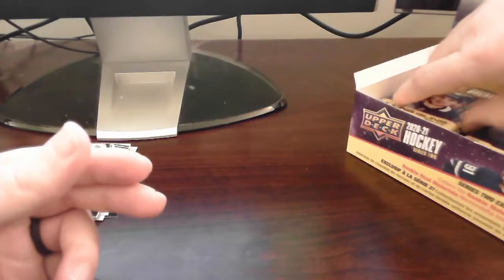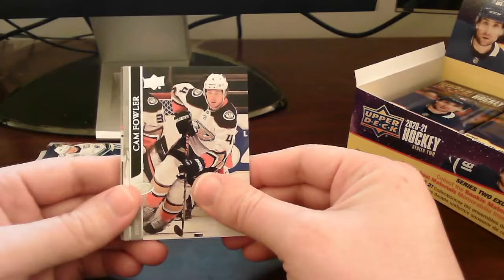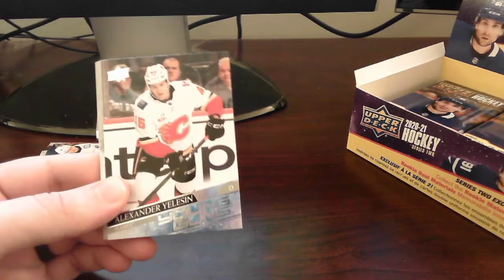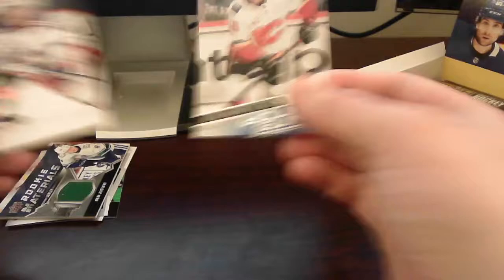Still looking for our first Young Gun — we still haven't gotten one yet. Next pack up, still no Young Gun. I have a feeling we'll probably get one here now. I hope it's a Young Gun — last time I called it, it was not. I'm pretty sure it is... and it is! Alexander Ellison of the Calgary Flames. Put that on here — that is our first Young Gun!